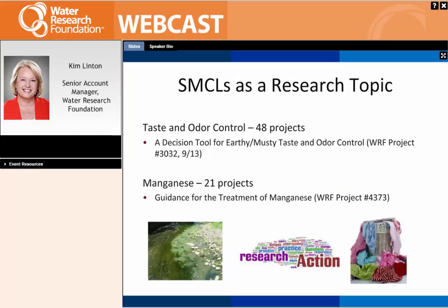One of the topics we'll be talking about today is taste and odor control. We've done quite a bit of work on taste and odor control — over 48 projects. The most recent one is the Decision Tool for Earthy and Musty Taste and Odor Control, which is one of our most popular projects from the last year and a half. The manganese projects number over 21, and the most recent one is the Guidance for Treatment of Manganese.